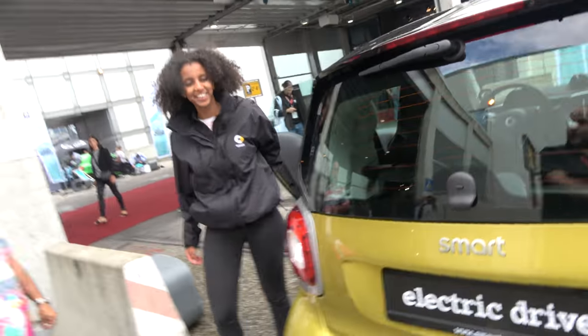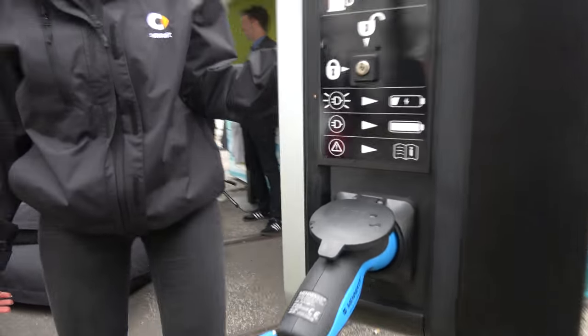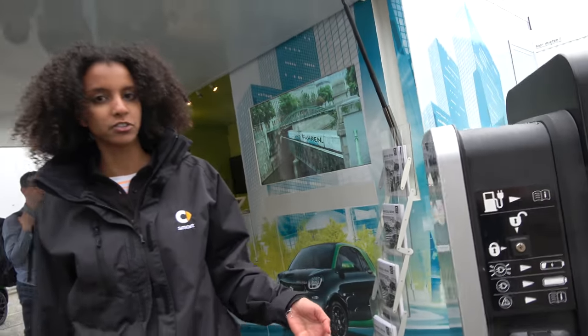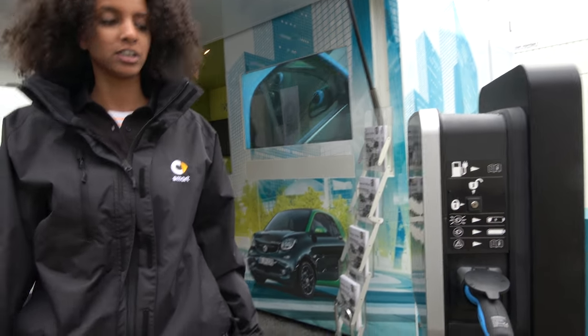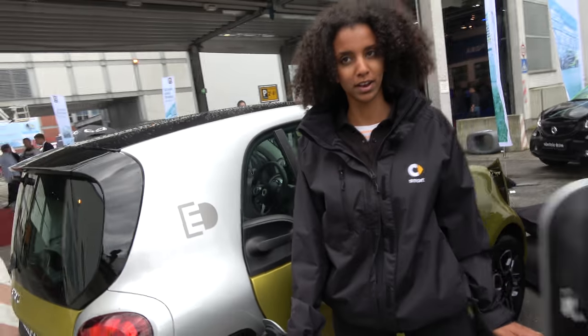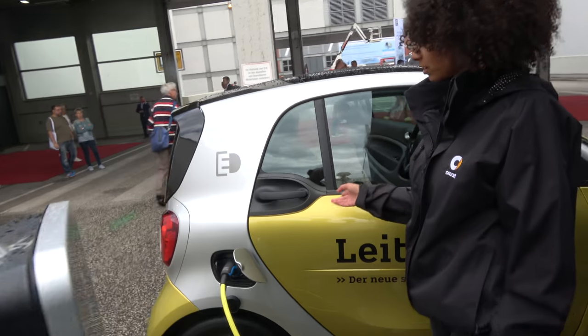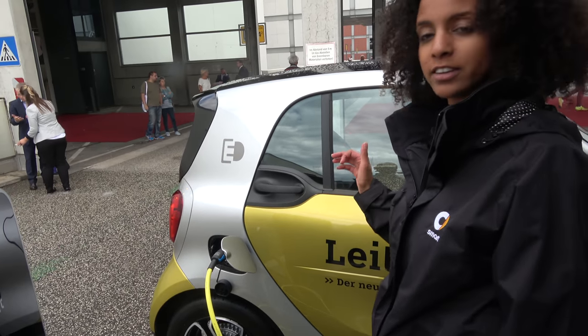So it's a very compact car. What is the system for charging? This is the Wallbox from Smart. It's not available now, but you will get it for 1,000 Euro and the charging takes around one hour. If you charge at home it's around six to eight hours.